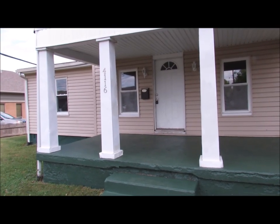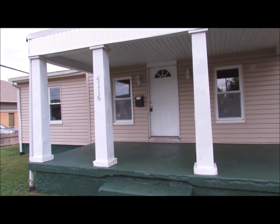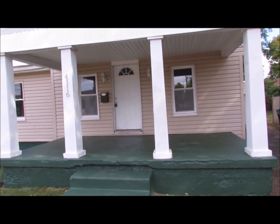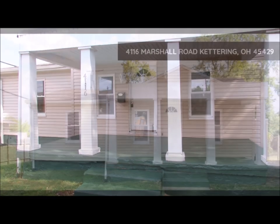Final remarks here — we are again at 4116 Marshall Road in Kettering. Three bedroom, one bath, nicely updated. Hope you enjoyed the video tour. Thanks and have a great day.